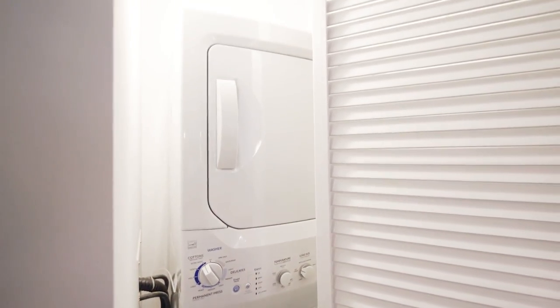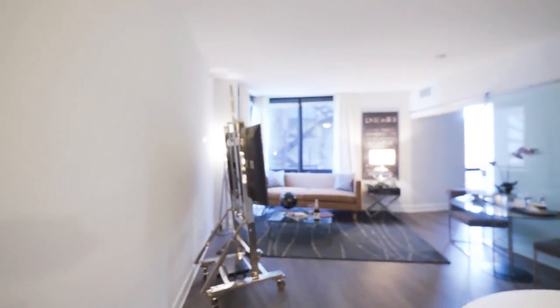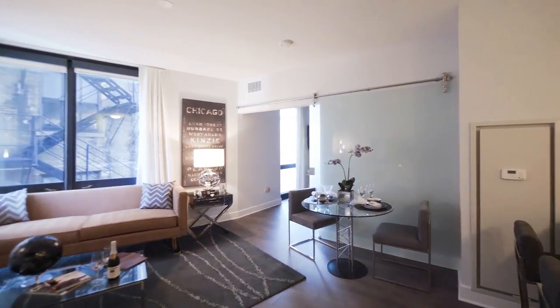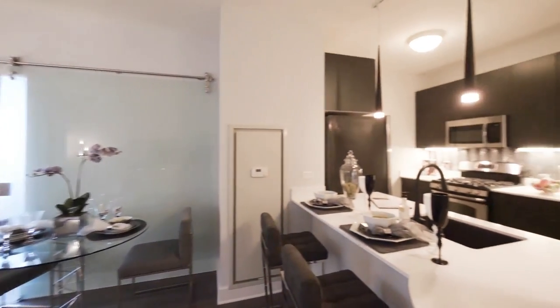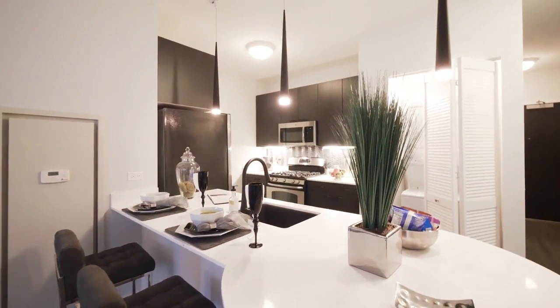Just adjacent to the kitchen, behind the louvered doors, is a full-size stacked washer-dryer. Floor-to-ceiling windows and a really nice-sized living, dining, kitchen area. You can easily seat four or more around this breakfast bar peninsula.